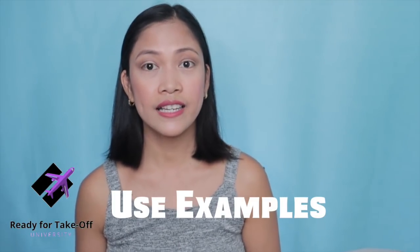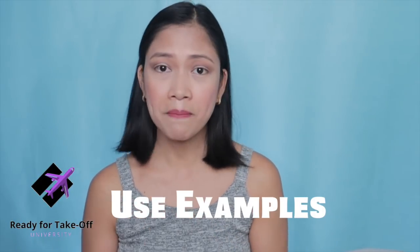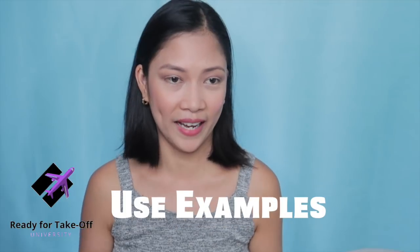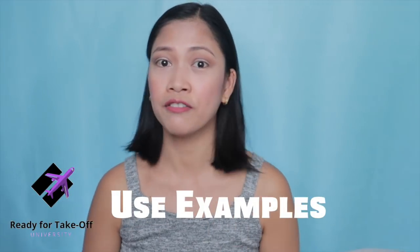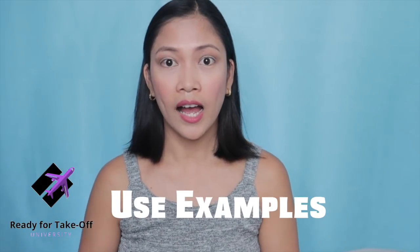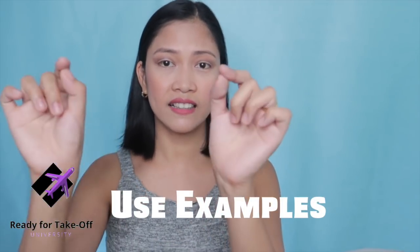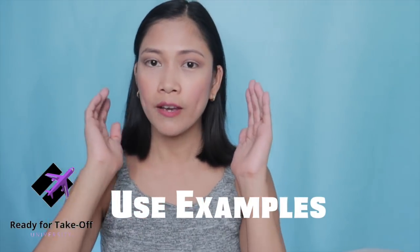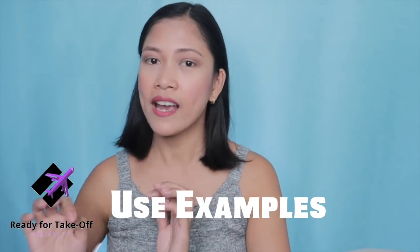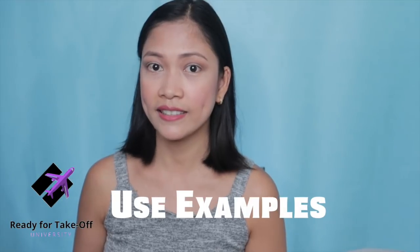My last tip is to use examples. If you want to say you are a team player or team leader, which is a skill a flight attendant needs, then back it up with an example. For instance, I use my experience as part of a swimming team. If I just list 'team player' as a skill without any evidence, it doesn't make a great case for me. But if I include examples of how I've exhibited my team player skills, it's much more believable and makes me a much stronger candidate.